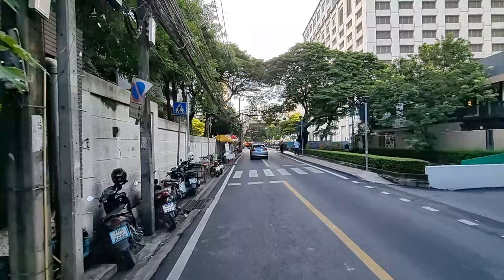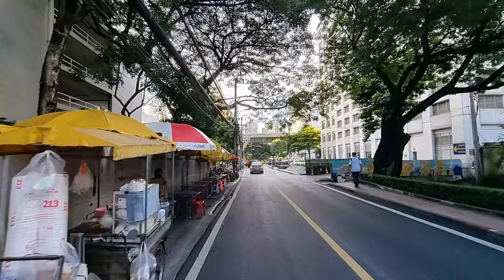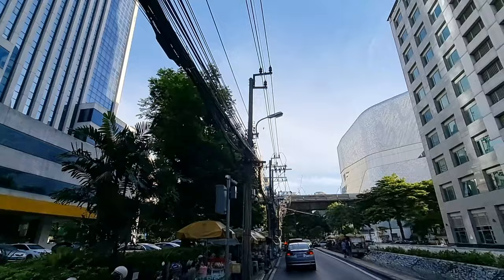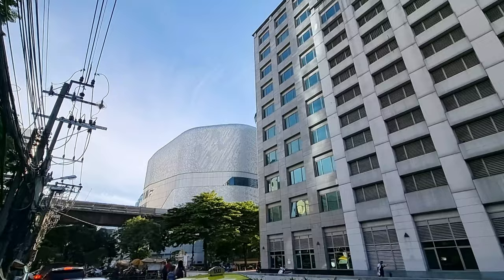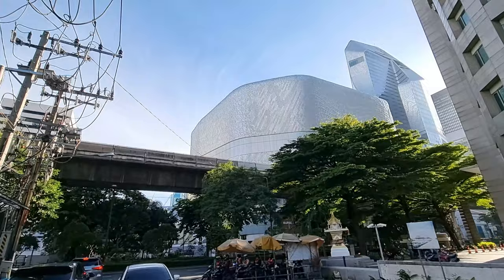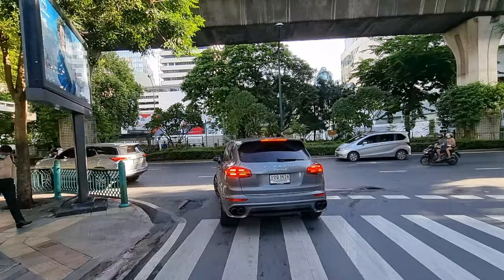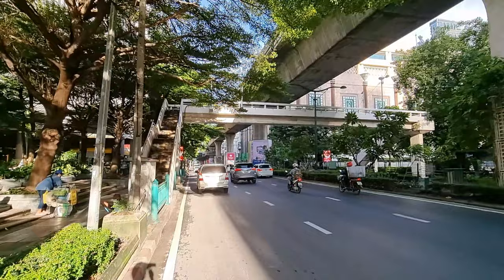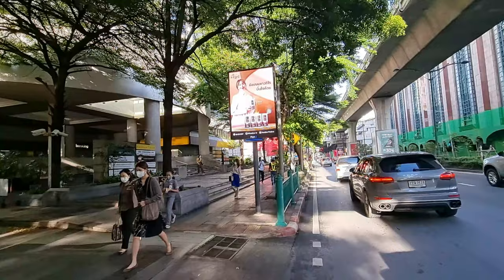We're getting back to the main street where I started the video. Always nice to see the BTS coming through. Here to the right you have the Central Embassy Mall. I hope you enjoyed this little tour around Langsuan and Tonson Road — if you did, feel free to subscribe, drop me a line, see you guys in my next video.